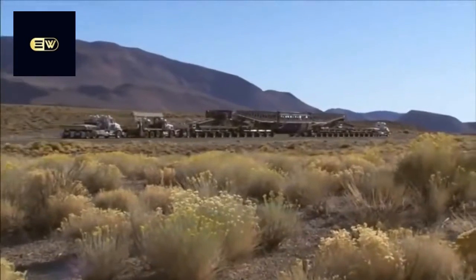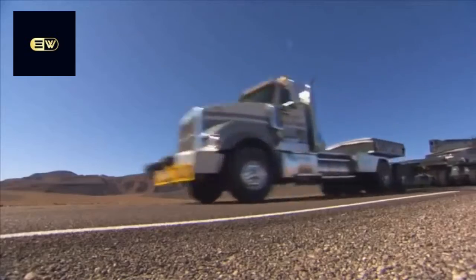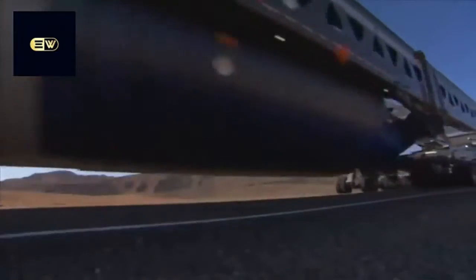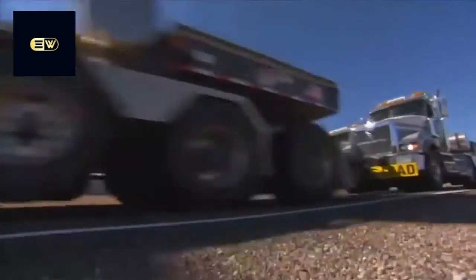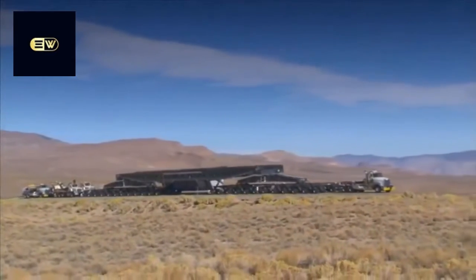It's been called the biggest haul in the history of the United States, and judging from the looks of it, few would argue. Four 800,000-pound generators moved from Southern California to Northwest Utah, each so massive they must be moved one at a time.